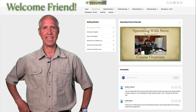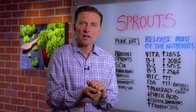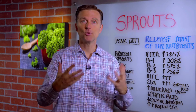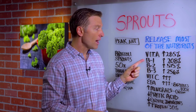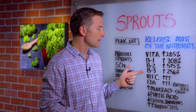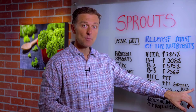Listen to what Dr. Berg has to say. When you sprout a seed you get the release of most of the nutrition, as compared to taking the seed and grinding it into flour and making bread — you don't get very much nutrition. But when you actually sprout the seed and consume it on your salad, you get a lot of nutrition. In fact, vitamin A sees a release of an extra 285% more, B1 increased 208%, B2 over 500% increase, B3 over 256% increase — not to mention more vitamin C, essential fatty acids, more enzyme release, and a lot more mineral release.